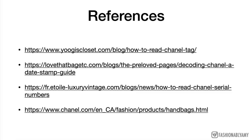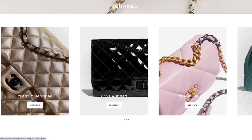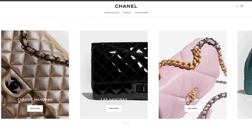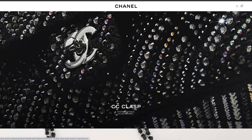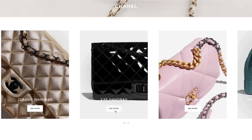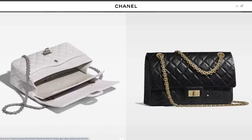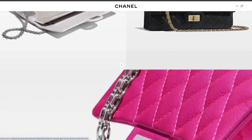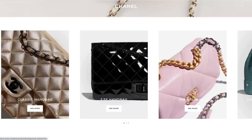All the information I referenced will be listed in the description box. On the Chanel website under bags, if you scroll all the way down you'll find the classics section. When we talk about classics, we're usually referring to the classic flap — with a double flap, CC turn lock, and intertwined chain. The 2.55 reissue bag with the mademoiselle lock and distressed calfskin is also commonly known as a classic.